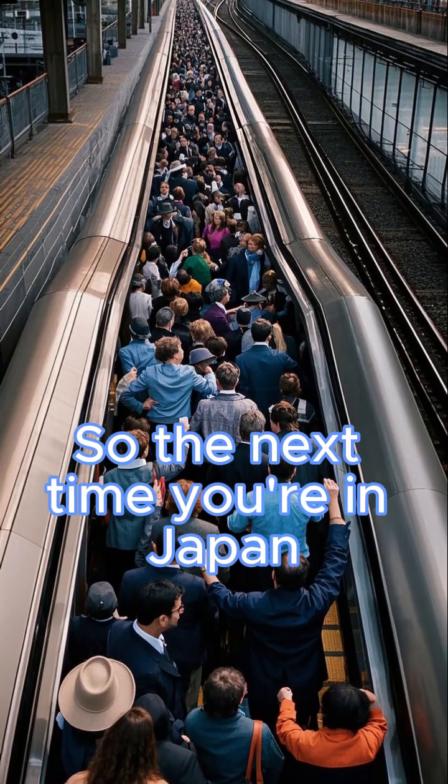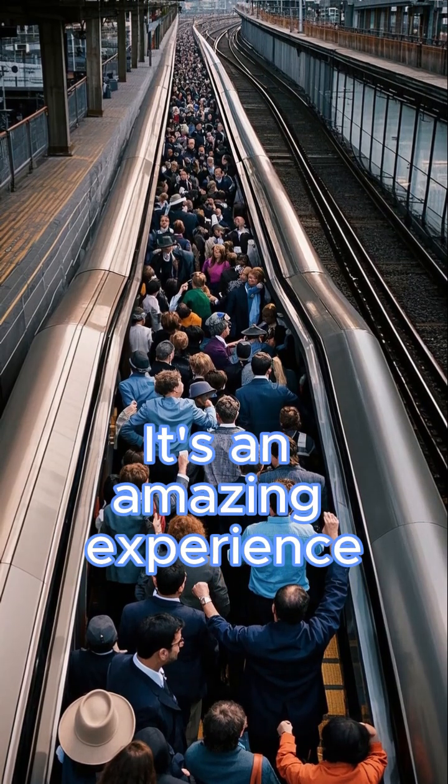So the next time you're in Japan, be sure to ride the Maglev train. It's an amazing experience.